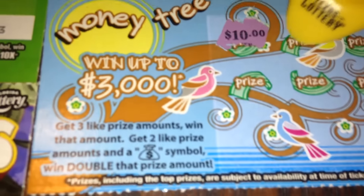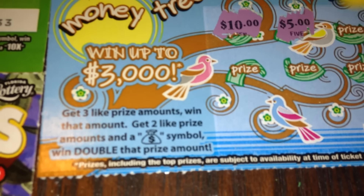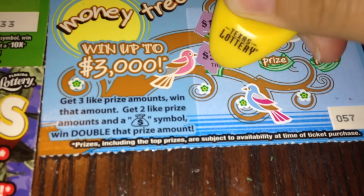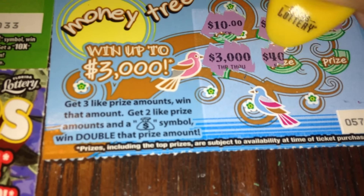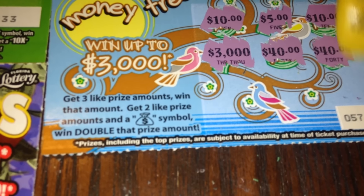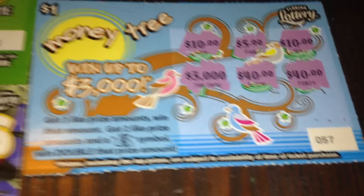Alright, so we got 10, 5, 10, 3,000, 40, and 40. So that $1 ticket is a loser.